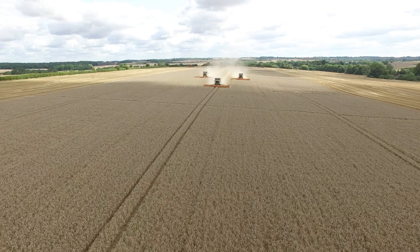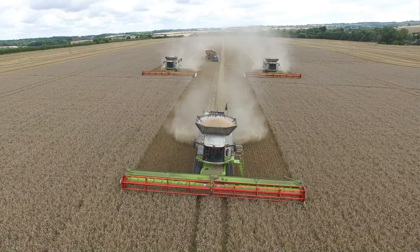I'm Andrew Crossley, Thirlow Estate Farms Limited on the Suffolk-Essex-Cambridgeshire border, and I'm the farm director for the estate which is 4,800 hectares of combinable crops.